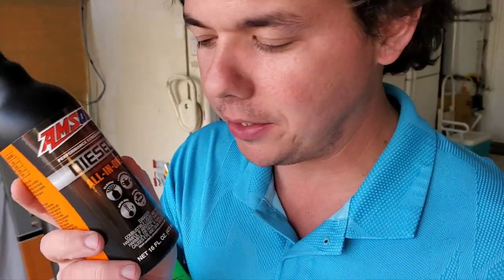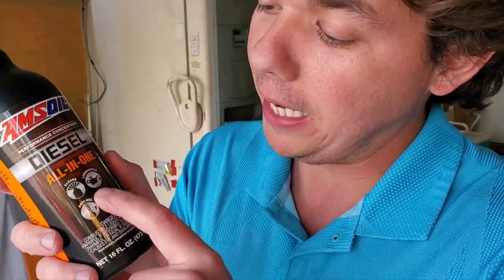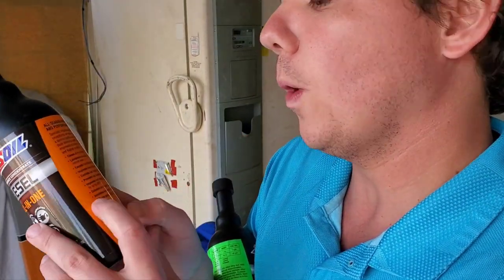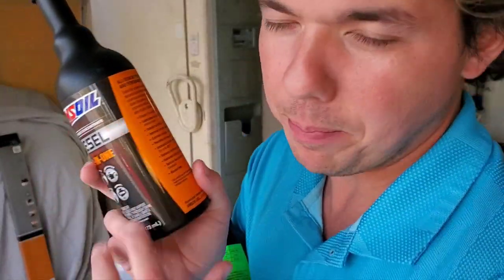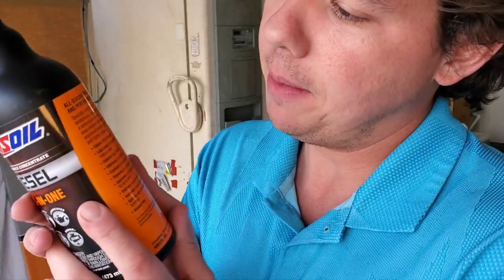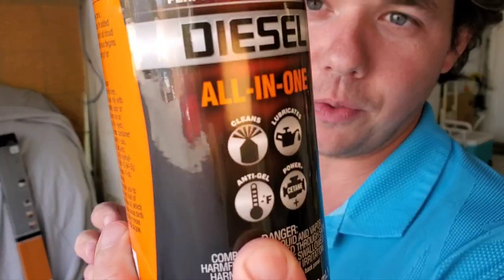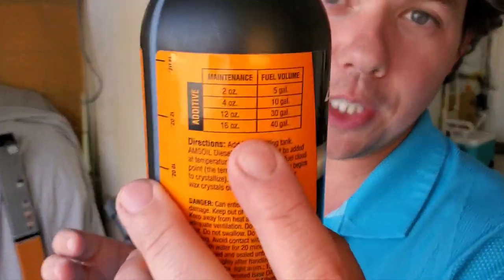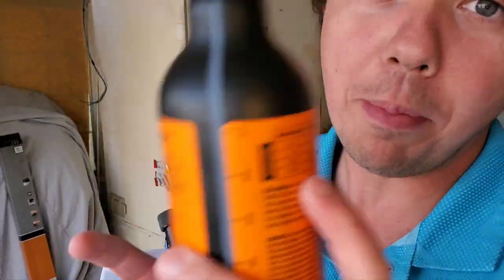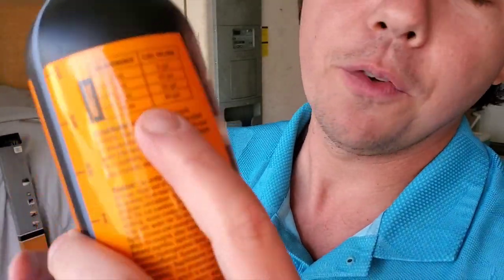I wanted to mention the next product we're going to test: the AMSOIL Diesel All-in-One. What makes it so great is it has cleaning ability — it cleans the valves, injectors, and carbon deposits inside the combustion chamber. It lubricates the fuel pump. It provides a cetane bump of up to four points, giving better startability, better towing power, more wheel horsepower, a cleaner burn, and less pre-ignition. It also includes the anti-gel additive. You'll run it at twice the amount of the Howell's Diesel Treat — basically one full bottle per full tank on a normal diesel truck, around 40 gallons.